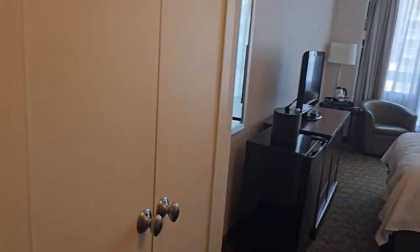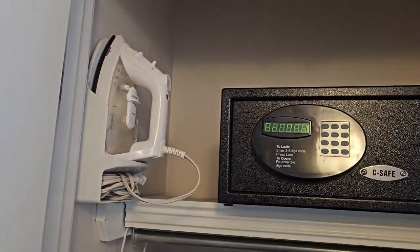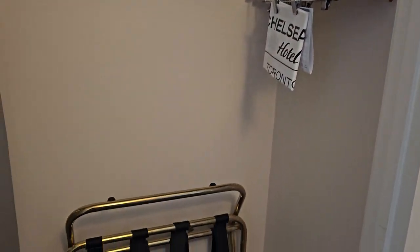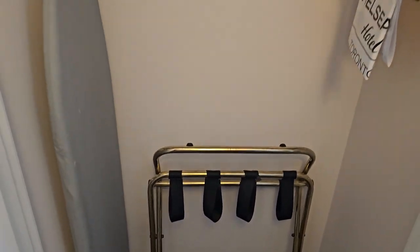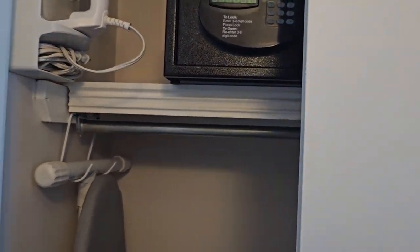Right in here. First thing I walk in — a little entrance, the washroom. We'll check that out in a second. Let's check out this closet. We have a safe, which is a good thing. Ironing board, a bunch of hangers, a little luggage rack. I don't see any robes or slippers, which is fine. I do not mind that.